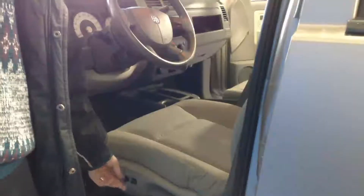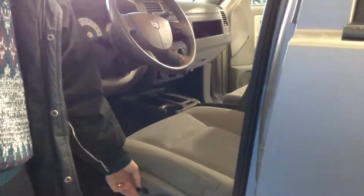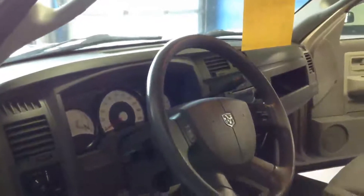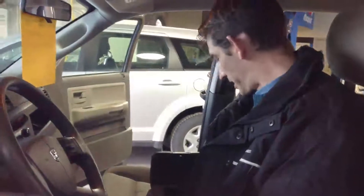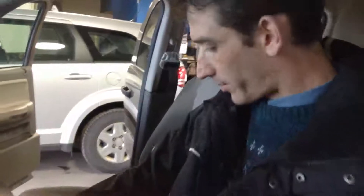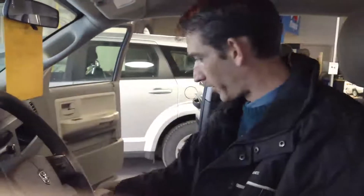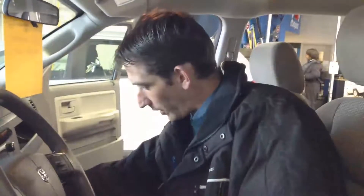Moving into the interior of the cabin, this SLT comes equipped with a power driver seat, all cruise control operations right on the front of the steering wheel, a large console in the middle of the vehicle with a power outlet down inside the console, three cup holders, and lots of storage for paperwork and various other items. There's another power outlet on the front of the vehicle as well.